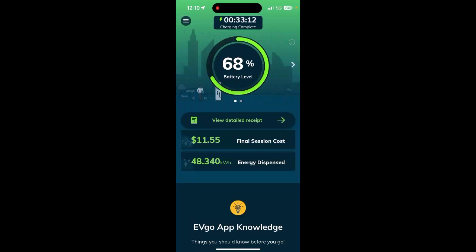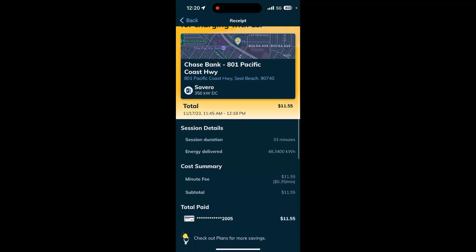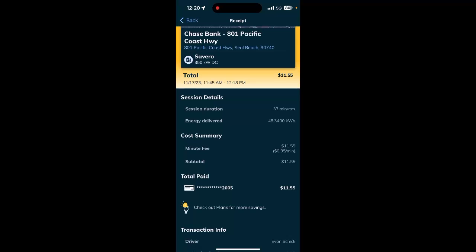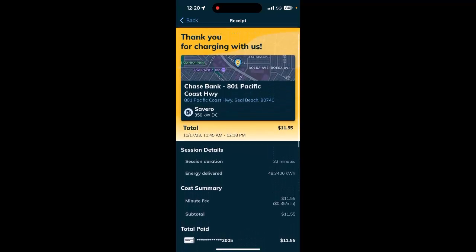The EVGO app says charge complete. It has not updated my battery level, but I know I'm at 80%. Final session cost: $11.55. Energy dispensed: 48 kilowatt-hours. Let's look at the detailed receipt. It shows you where you just charged — at the Chase Bank in Seal Beach on Severo. Total cost $11 on the credit card. Session duration was 33 minutes.